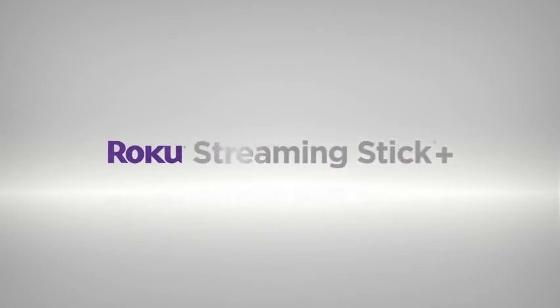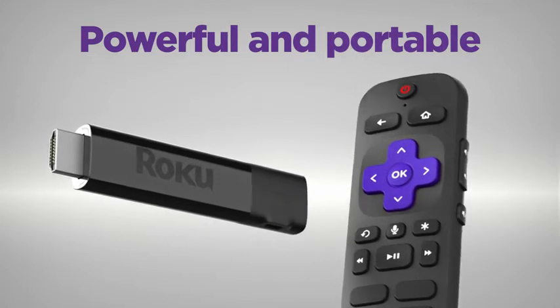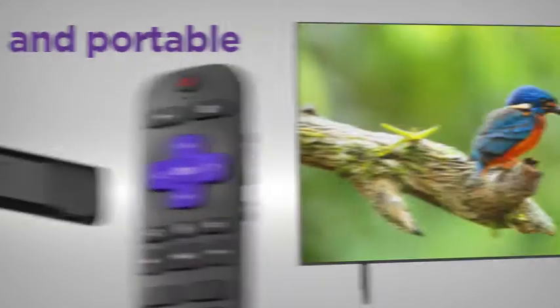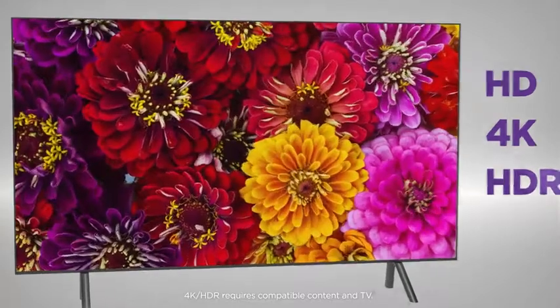Introducing Roku Streaming Stick Plus. Powerful and portable with long-range wireless. Enjoy brilliant HD and 4K picture quality plus vivid HDR color.